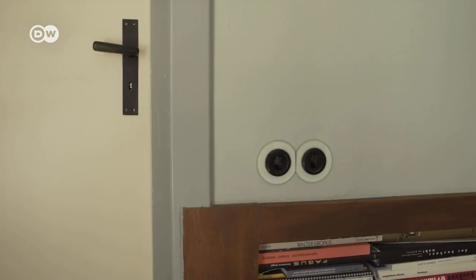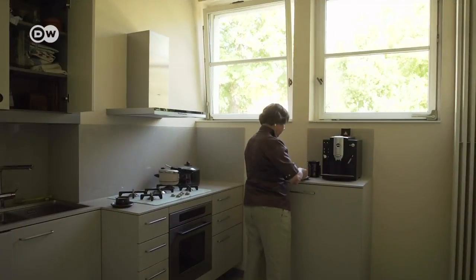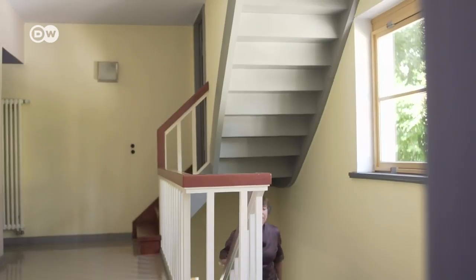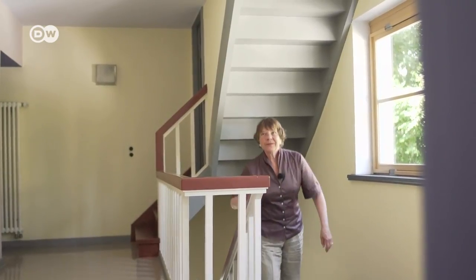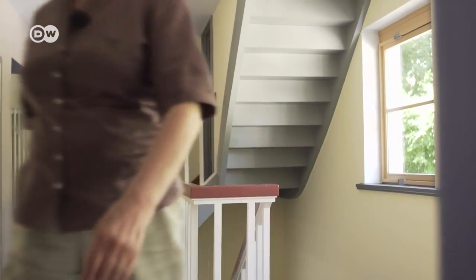If they had to do it all over, they'd definitely buy the Villa Auerbach once again. It's a privilege to live in a house like this — most of them are museums, yet we live here. I don't spend all day every day thinking I live in a cultural monument, but we couldn't have asked for anything better.